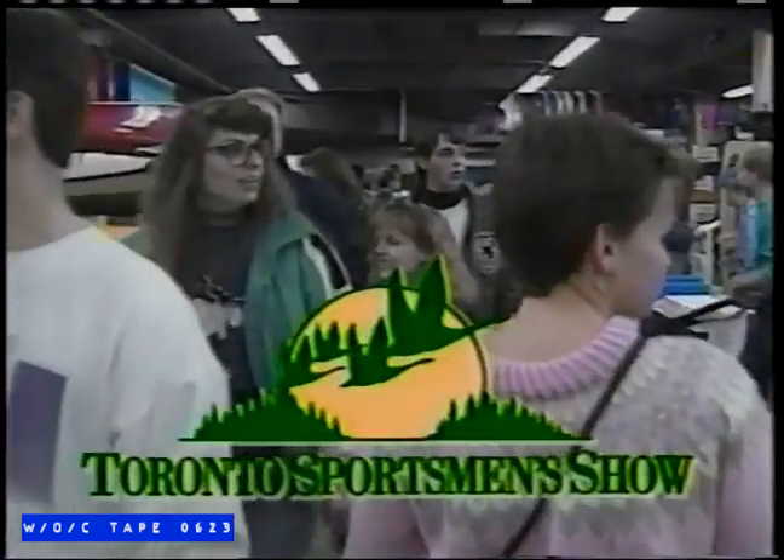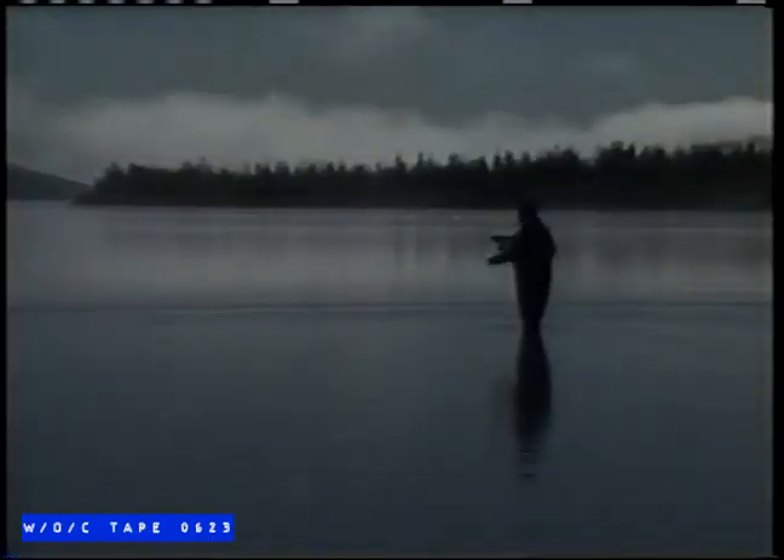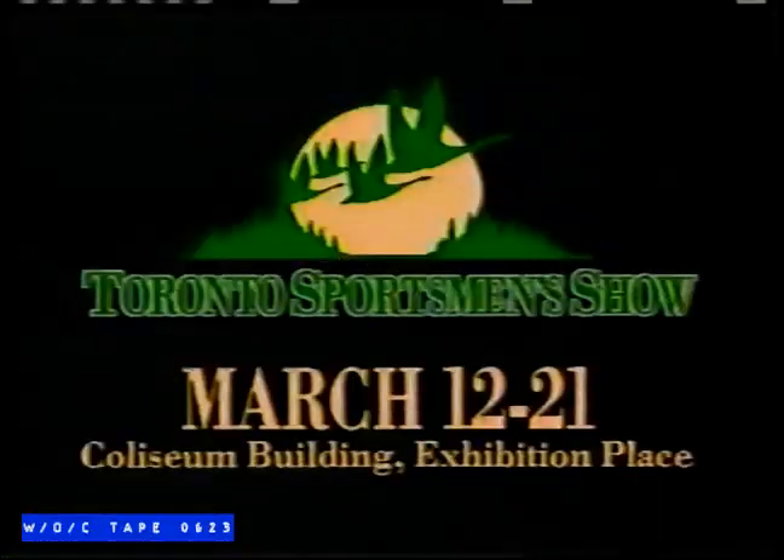45 years in the making, it's the 1993 Toronto Sportsman Show, with more to see and do than ever before. Try fishing and talk with TV's fishing experts. Everything you need for spring is right here. Enjoy it all: fishing, camping, boating, hiking, wilderness travel, dog, decoys, and the GM Wild West Rodeo Show. The Toronto Sportsman Show, on now till March 21st at the Coliseum Building, Exhibition Place.